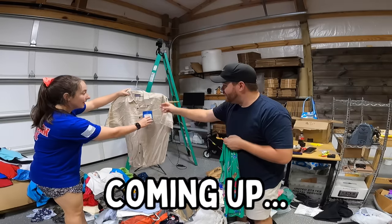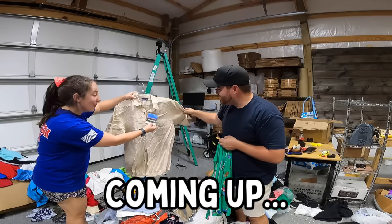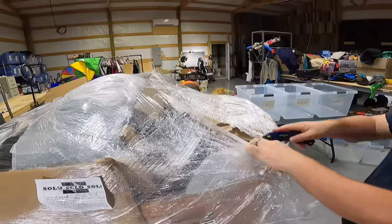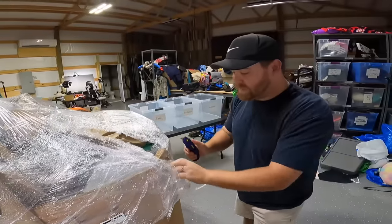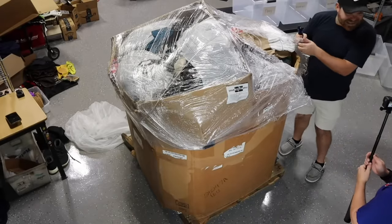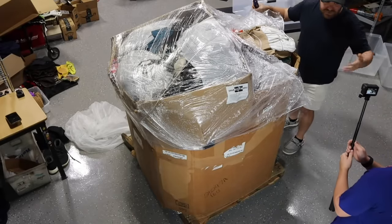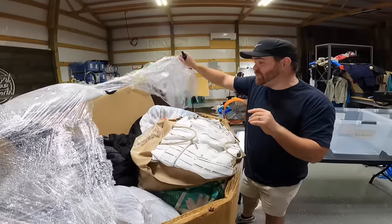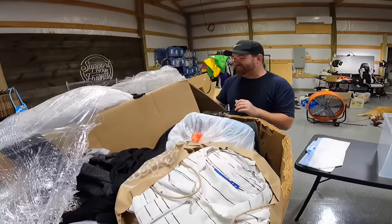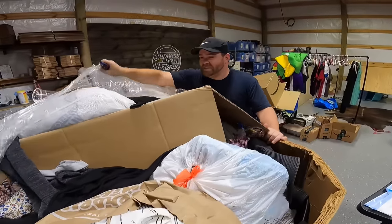Oh look — Patagonia, new with tags! The good stuff was at the bottom. Back during COVID, Goodwill made a ton of these mystery palettes because they didn't have many people shopping in stores, and we actually bought 26 of them total. We made a whole bunch of videos on our YouTube channel. This is the first one we've done in like two and a half, almost three years, so we are very excited to see what we got for $200 today.